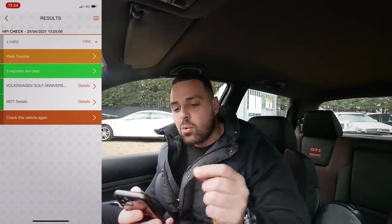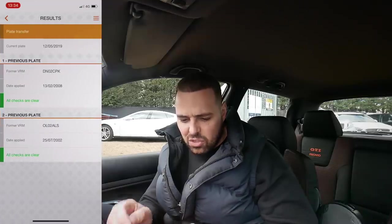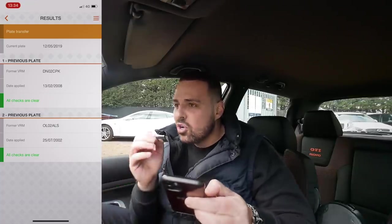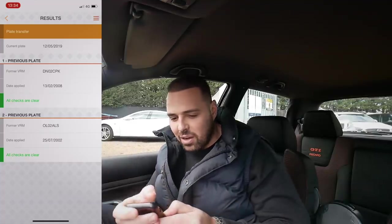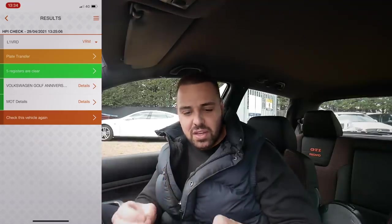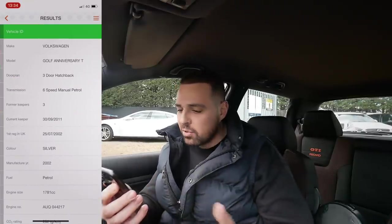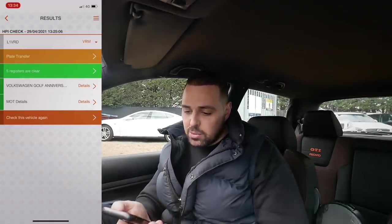Before we go for a drive, let's pull up the HPI. The reg plate this car came in on was L1 VRD — we retained that plate, then it went on another reg, and it's now going back to the original reg which is DNO2 CPK. They made them in 2002 — the majority were 52-plate cars, 25 years from 1977 when the Golf GTI launched. Five registers are clear, it's HPI clear, three former keepers, three-door hatch with a six-speed manual gearbox.